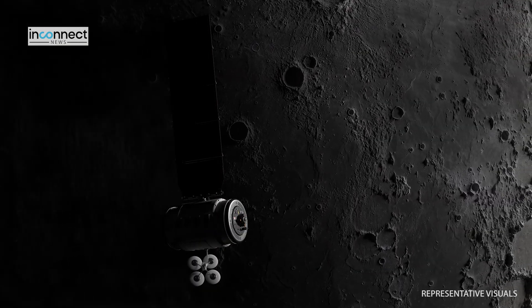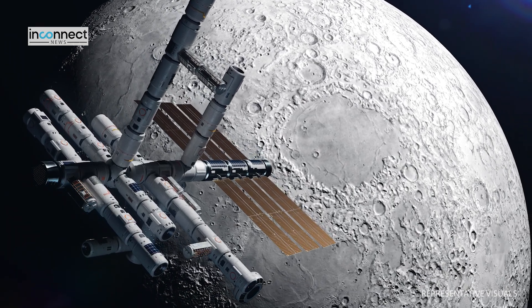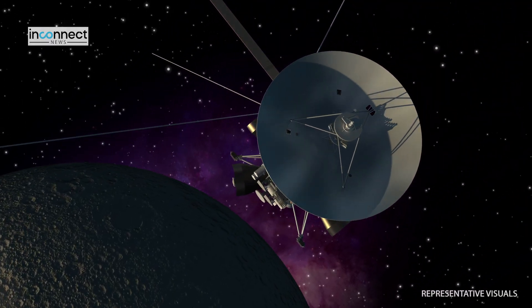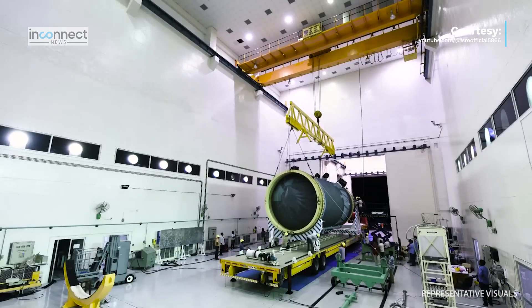These instruments will analyze the thermophysical characteristics of the lunar regolith, examine lunar seismic activity, explore the lunar surface plasma environment, and determine the elemental composition near the landing site. This research aligns with the mission's theme of science from the moon.